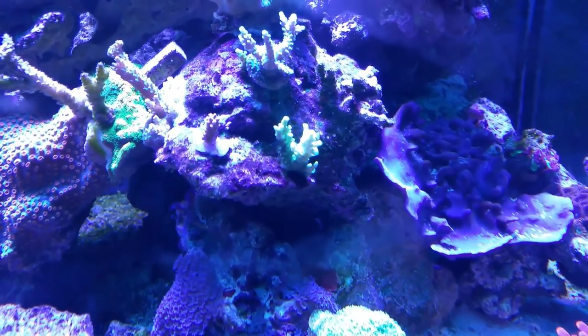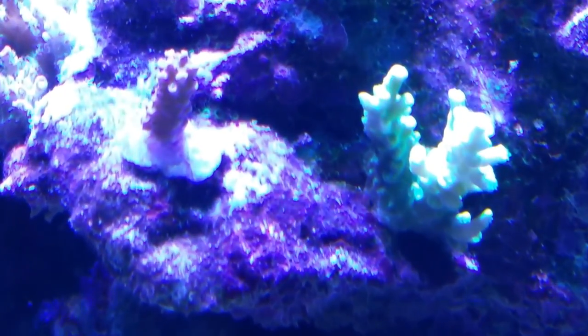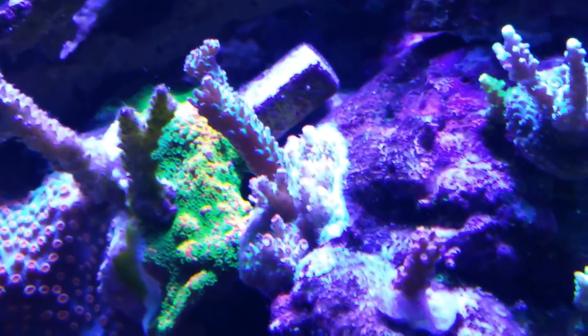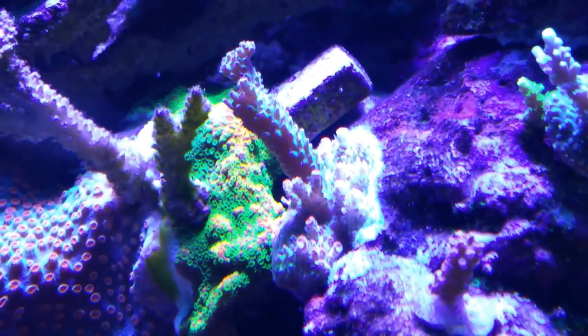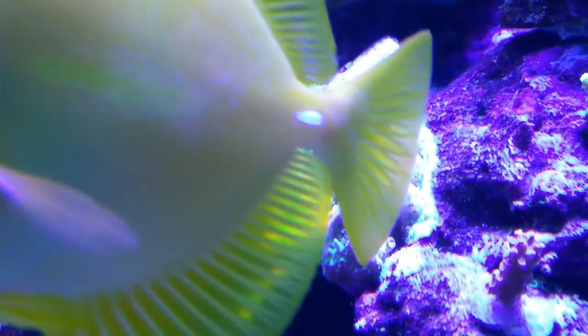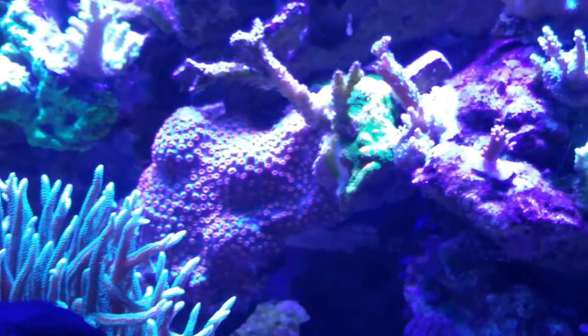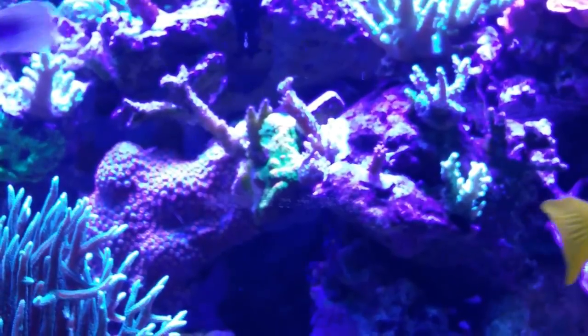I keep trying to show you this red planet coral and I just can't capture the color. That's a small strawberry shortcake frag next to it. See how the base looks all white? It is not all white — there is yellow, blue, pink, red. And there's a big purple tang.